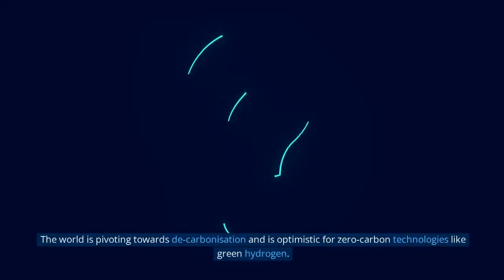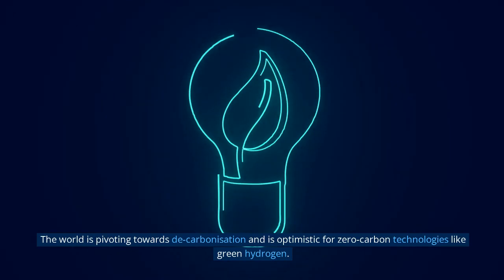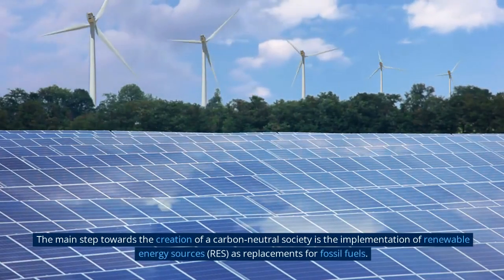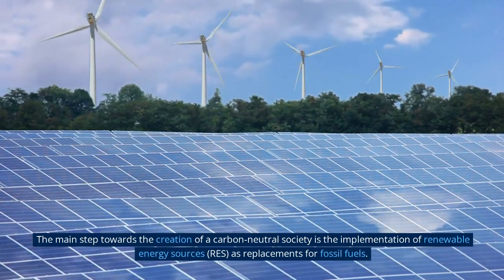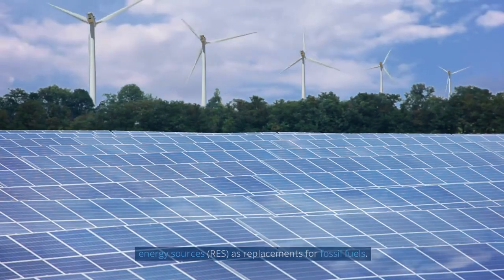The world is pivoting towards decarbonization and is optimistic for zero-carbon technologies like green hydrogen. The main step towards the creation of a carbon neutral society is the implementation of renewable energy sources (RES) as replacements for fossil fuels.